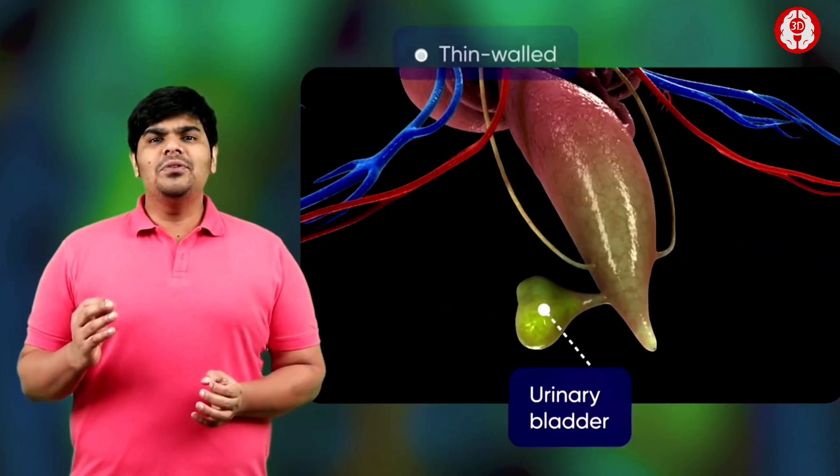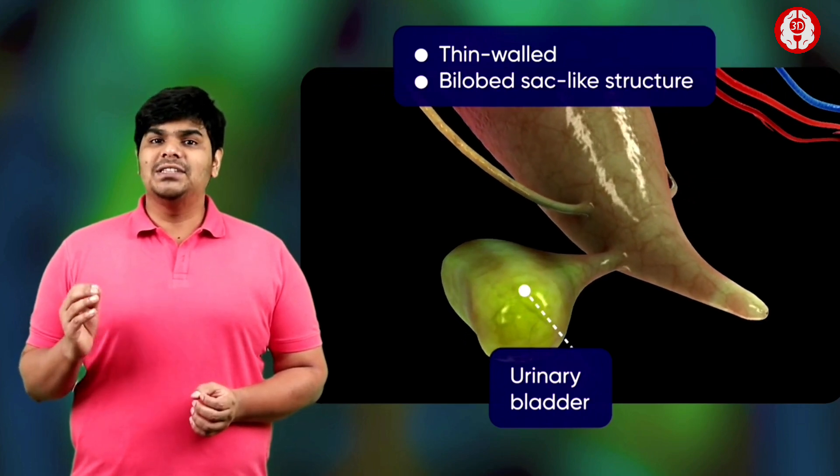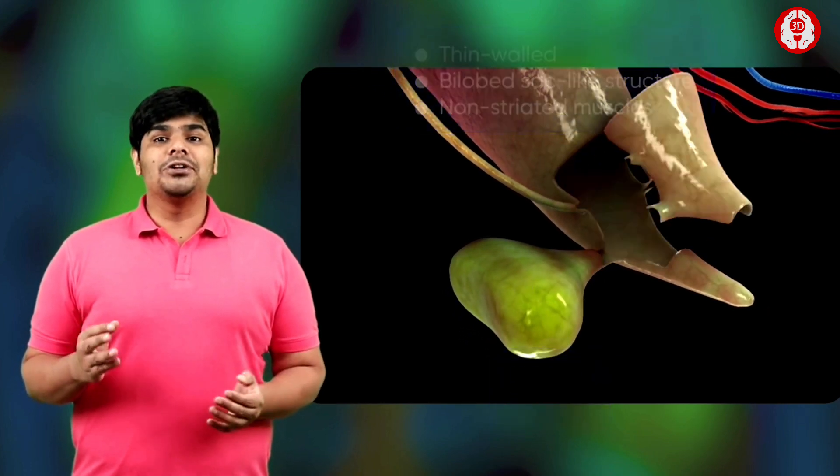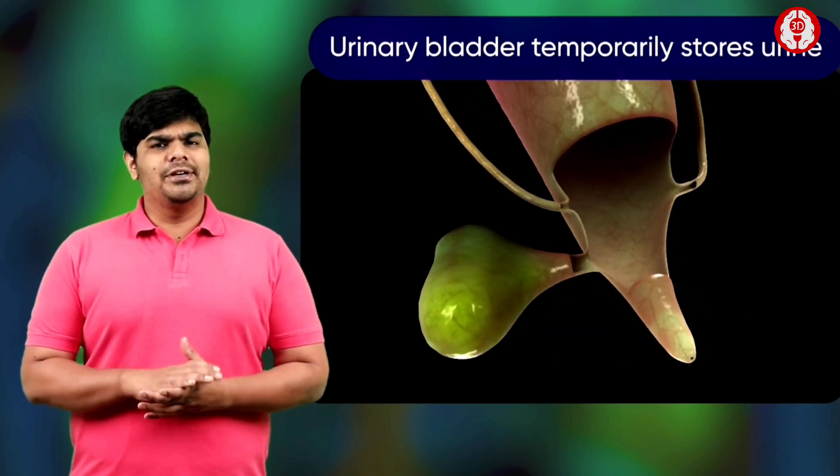The urinary bladder is a thin-walled, bilobed, sack-like structure having non-striated muscles in its walls. It opens into the cloaca through a large aperture. The urinary bladder temporarily stores urine.